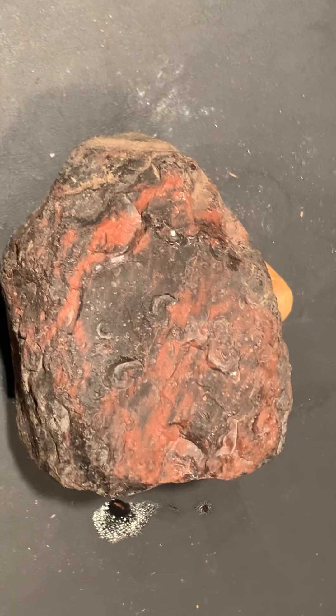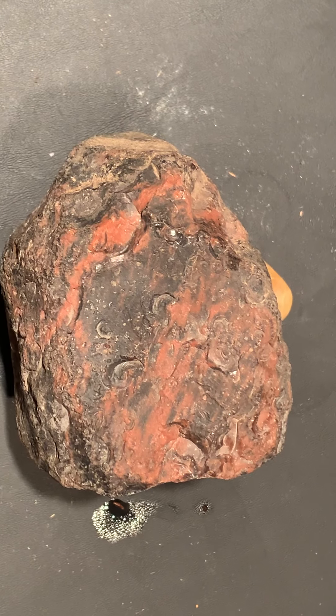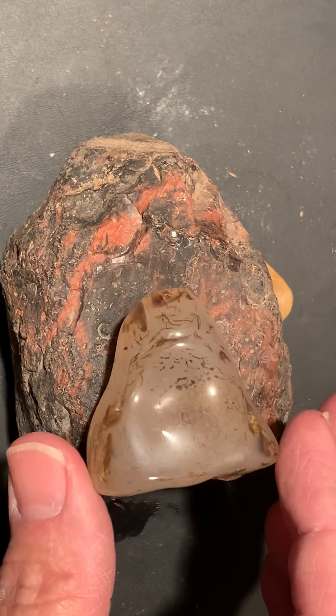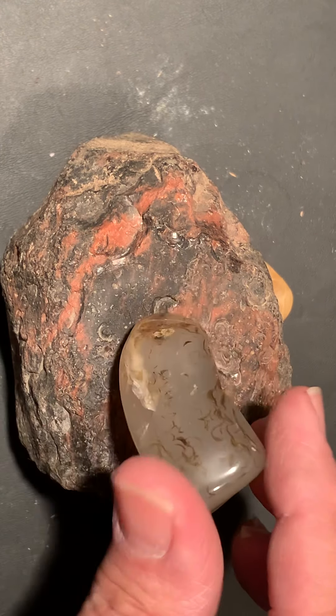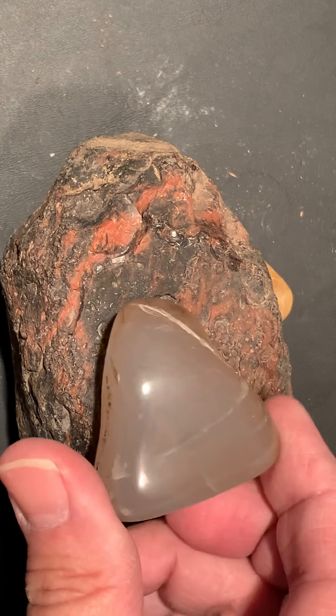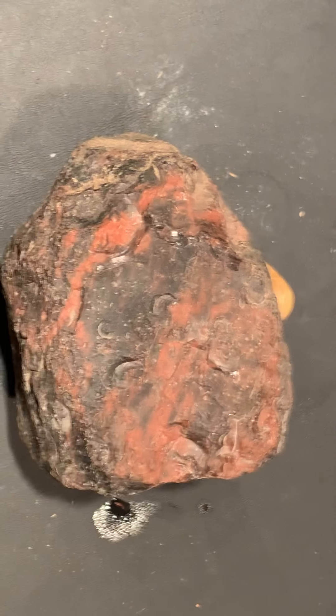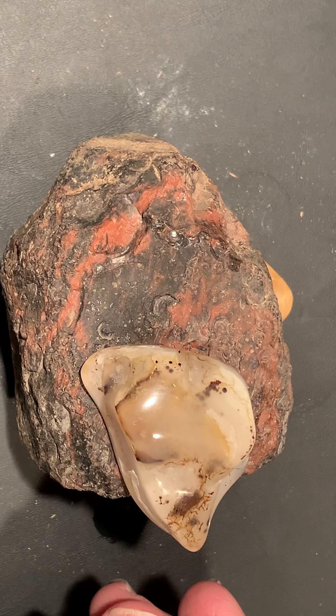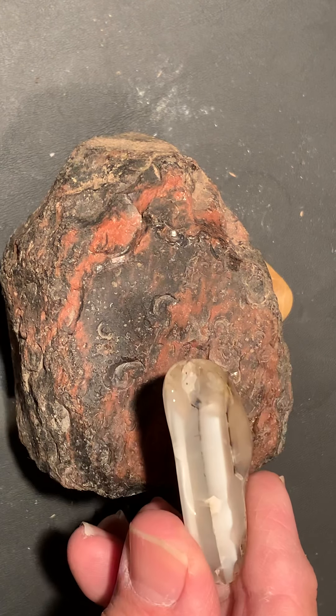Guys, I think I got some little Montana agates and a few other types of agates here. Let's see what we got. All polished. Looks like a nice piece of Montana to me. This could be Montana, I'm not sure.